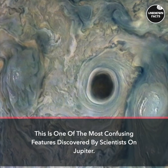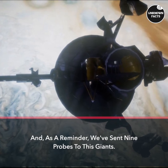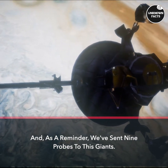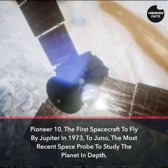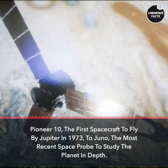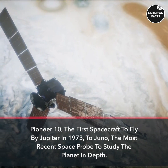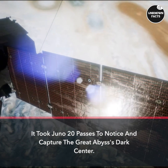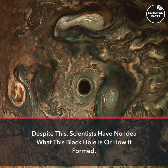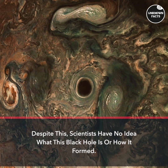The Great Abyss is one of the most confusing features discovered by scientists on Jupiter. As a reminder, we've sent 9 probes to this giant — from Pioneer 10, the first spacecraft to fly by Jupiter in 1973, to Juno, the most recent space probe to study the planet in depth. It took Juno 20 passes to notice and capture the Great Abyss's dark center. Despite this, scientists have no idea what this feature is or how it formed.